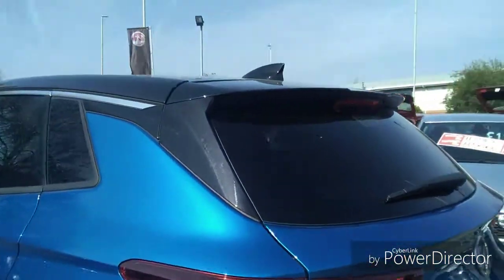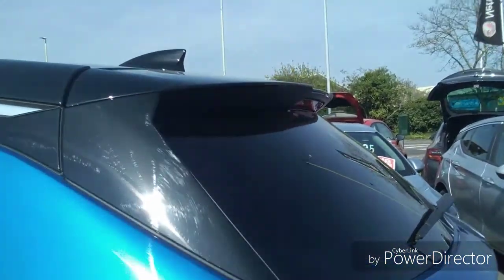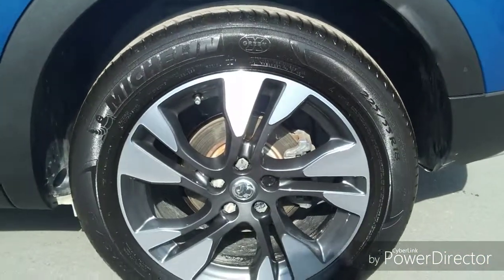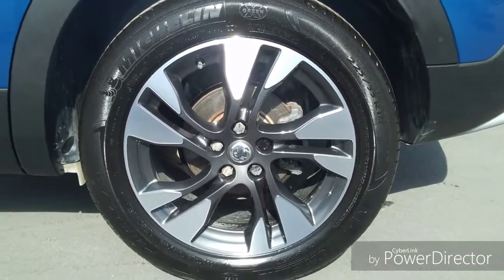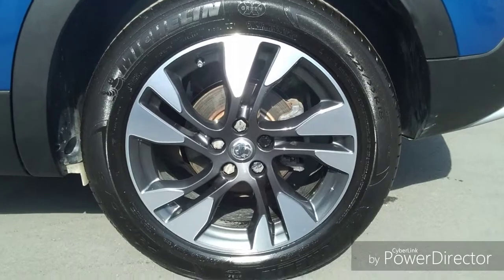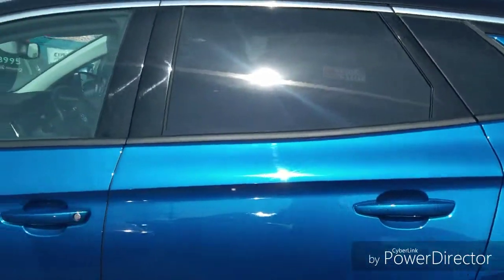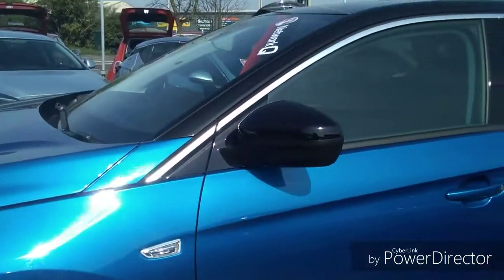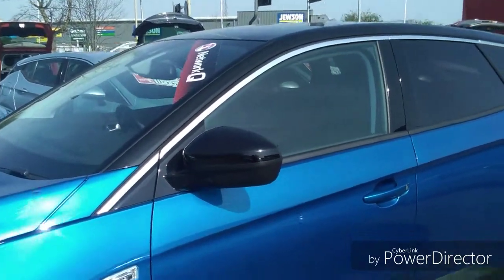This also has a miniature spoiler fitted to the boot lid. Coming on around, you will see it's got stunning 18 inch alloy wheels finished in silver and black. Moving on around, the mirror covers are coloured black to coincide with the roof colour.